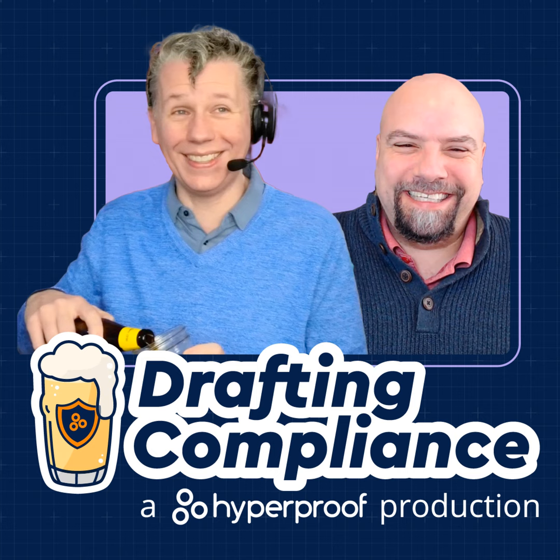Hi, and welcome to Drafting Compliance. I'm Cain, he's Tom, and we talked with Steve Gentry last time about planning for control changes. Today, we're talking about systems and communications protection. But before we get to that, we have some beers. What are we drinking today, Tom?